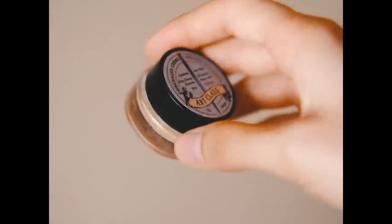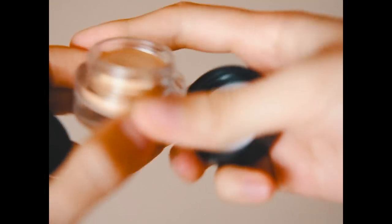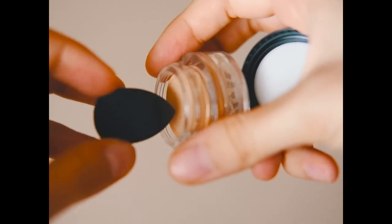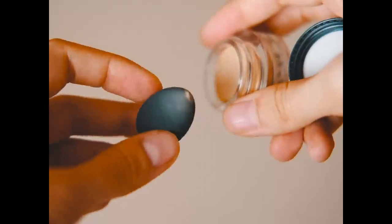That's it for skincare — now for the makeup steps. I'm starting with the Too Cool for School Art Class concealer. It comes with a little sponge; you just dab it into the concealer and then onto your skin to cover any blemishes, acne, or hyperpigmentation, pressing it in with tiny dabs.